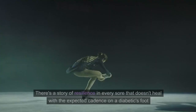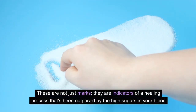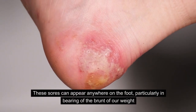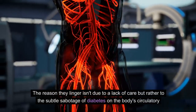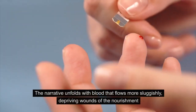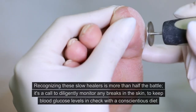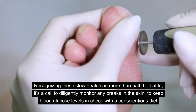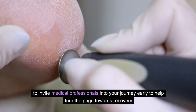Number 3: Slow Healing Sores. There's a story of resilience in every sore that doesn't heal with the expected cadence on a diabetic's foot. These are not just marks — they are indicators of a healing process that's been outpaced by the high sugars in your blood. These sores can appear anywhere on the foot, particularly in areas bearing the brunt of our weight and daily friction. The reason they linger isn't due to a lack of care, but rather to the subtle sabotage of diabetes on the body's circulatory defense systems. Blood flows more sluggishly, depriving wounds of the nourishment and immune cells they need to mend. Recognizing these slow healers is a call to diligently monitor any breaks in the skin, keep blood glucose levels in check with a conscientious diet, regular medication, and to invite medical professionals into your journey early to help turn the page towards recovery.